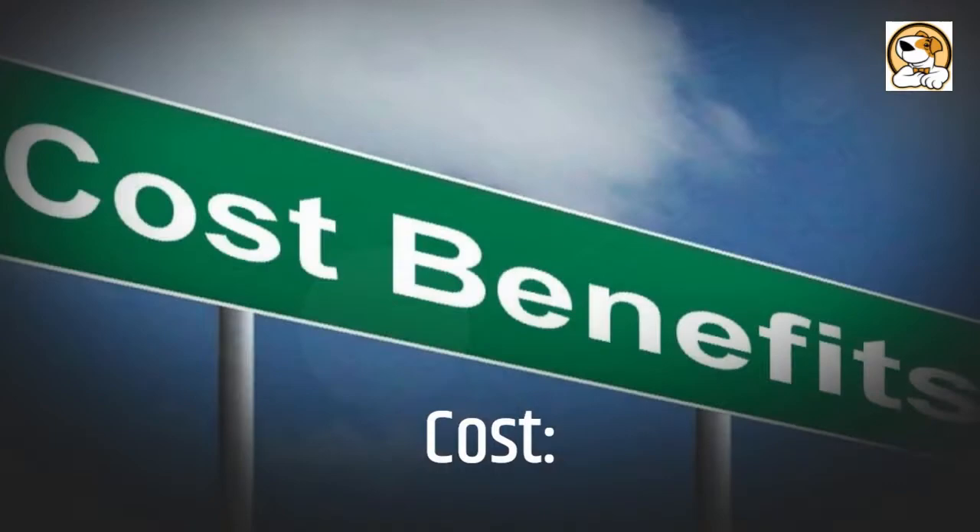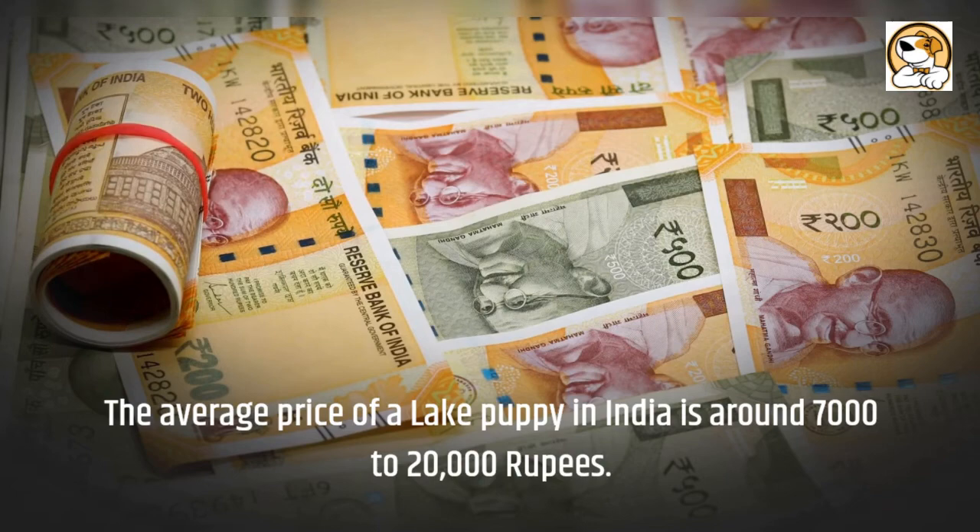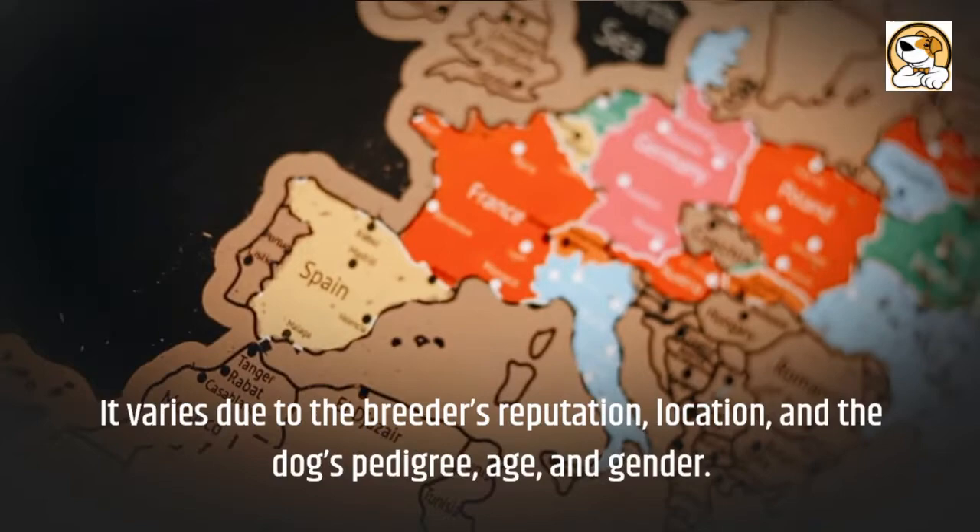Cost: you should expect to pay between $1,800 and $2,500 for a Lakeland puppy from a reputable breeder. The average price of a Lakeland puppy in India is around 7,000 to 20,000 rupees. Price varies due to the breeder's reputation, location, and the dog's pedigree, age, and gender.